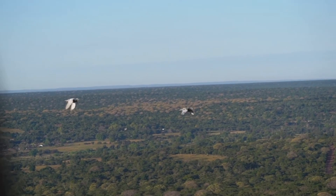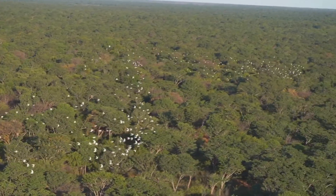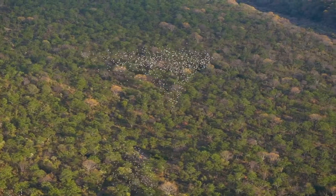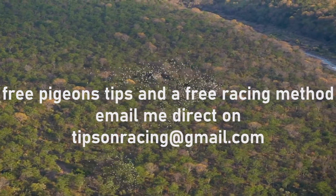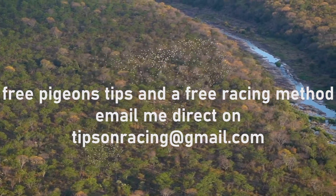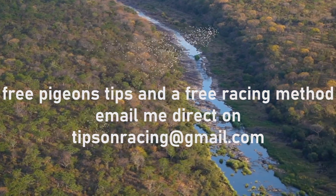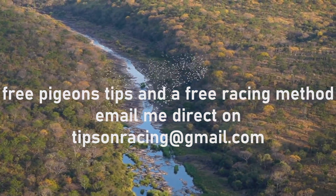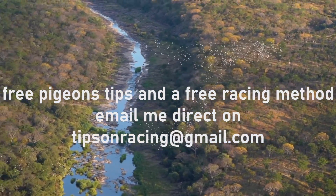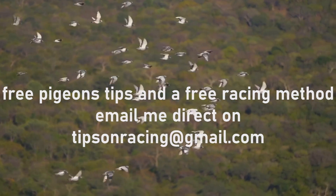Pigeons have uniquely adapted respiratory and circulatory systems that allow them to fly long distances at high speeds. Their efficient lung design, effective air sacs, strong heart, and rich network of capillaries all contribute to their athletic prowess. However, these systems are also highly vulnerable to disease and must be carefully monitored — even minor respiratory infections can escalate into career-ending illnesses if left untreated.